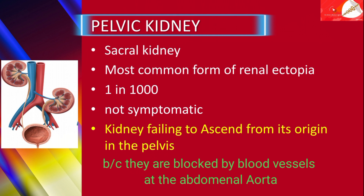Pelvic kidneys are usually not symptomatic; however, they may give symptoms such as those due to urinary tract infections.